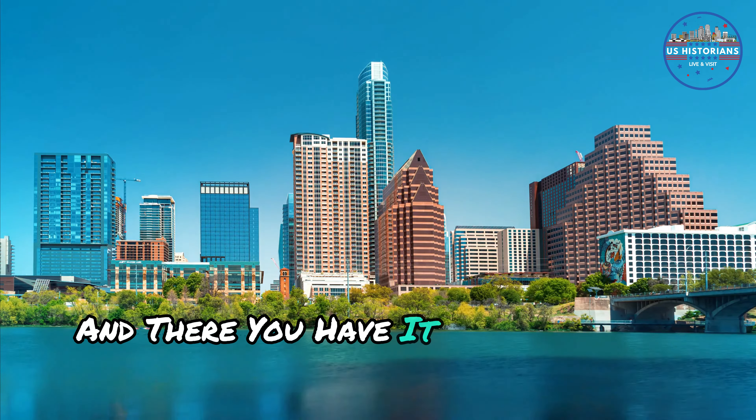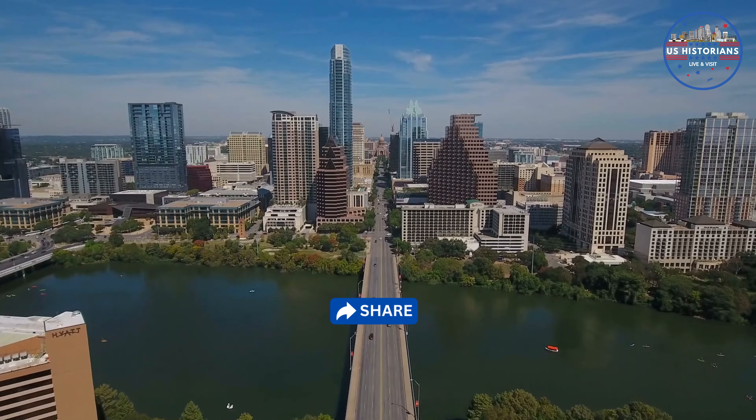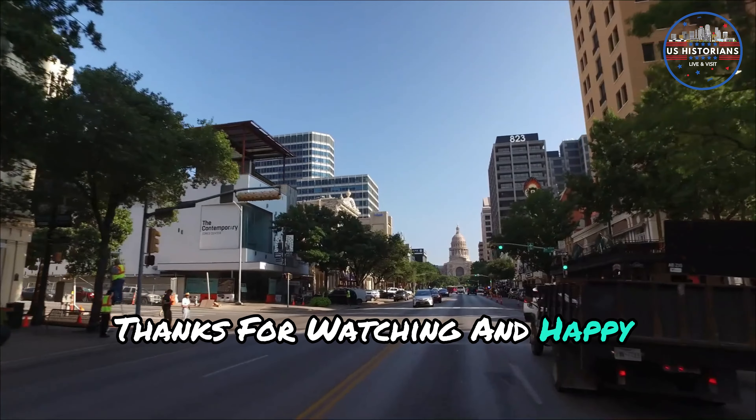And there you have it! If you enjoyed this video, please give it a thumbs up, share it with your friends, and subscribe to our channel for more travel videos. Thanks for watching and happy travels!